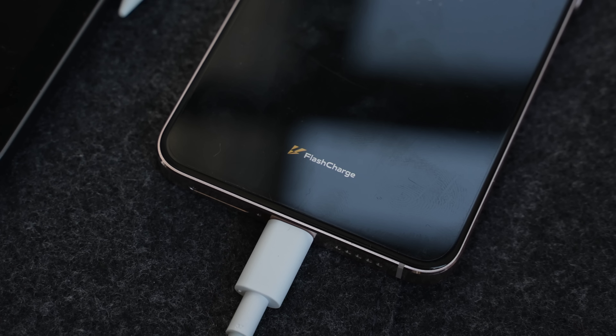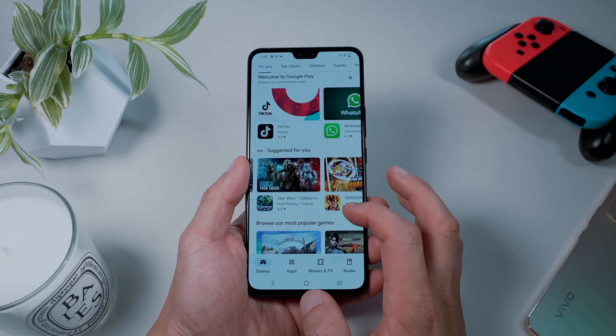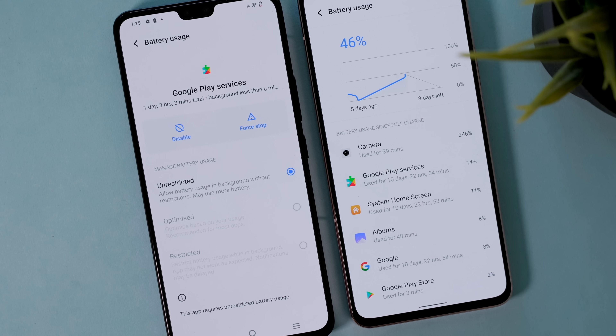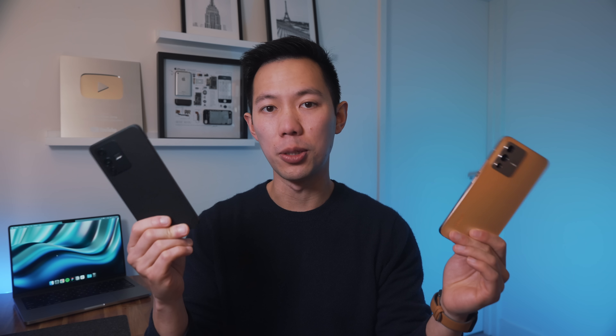A full charge took about an hour. Expect usage time to lower significantly if you're a mobile gamer, but with regular day-to-day use, this phone is a marathon runner backed with a supercharger.